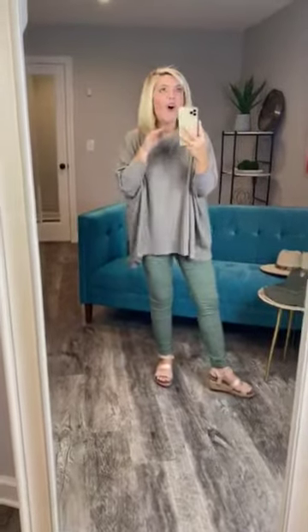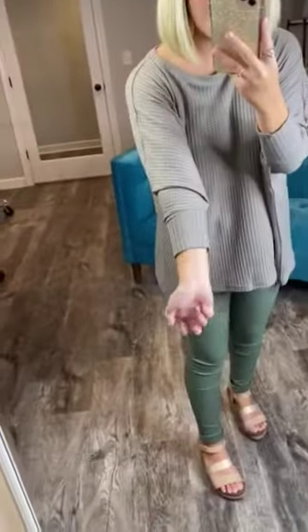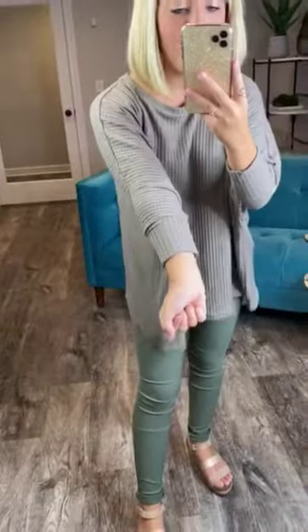I actually have a shirt just like this. I wear it all the time because it is so beautiful — it has a very oversized fit around the waist area, but it brings you in on your arms, making it tight on your arms, showing that you are not a sack of potatoes. It's going to come together on your arms, giving you a beautiful look.